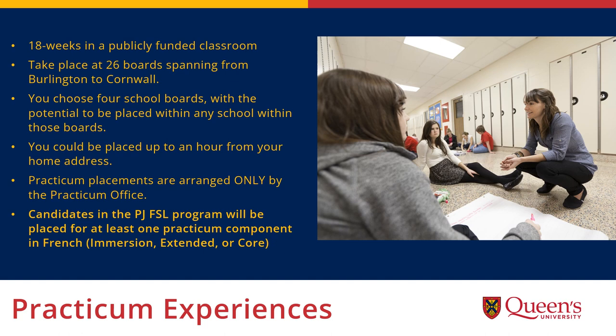While you will be in Kingston for your class blocks, you could be elsewhere in the province for your practicum placements. You will be assigned a Queen's faculty liaison to support you during practicum, who will visit you in your classroom twice during the program — once in the fall and once in the winter. Practicum placements are arranged by the practicum office at Queen's; unfortunately you are not permitted to arrange your own. At least one of the practicum components you'll complete for PJ FSL is completed in a French classroom at either the immersion, extended, or core level.